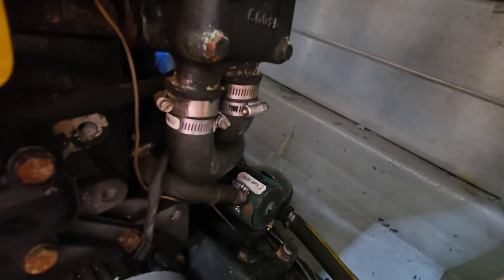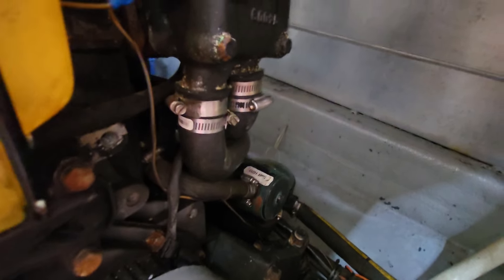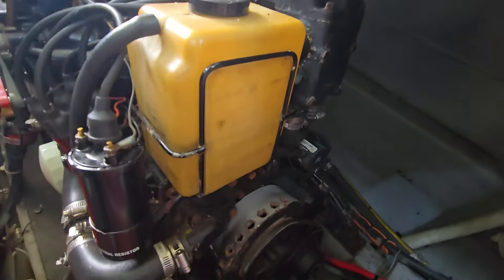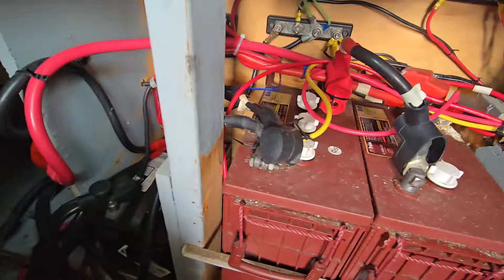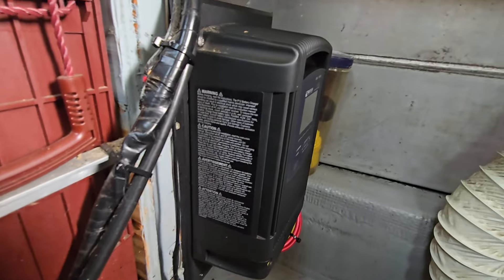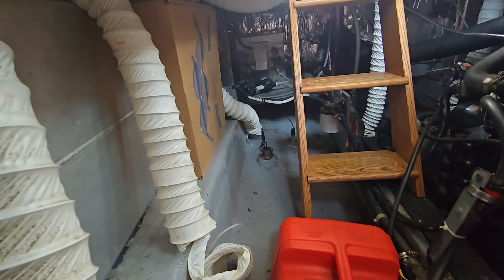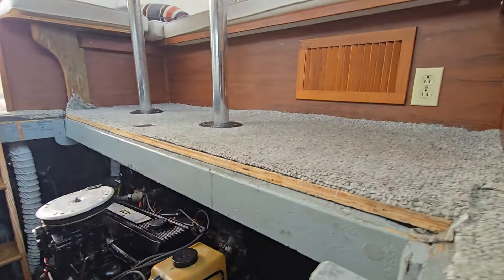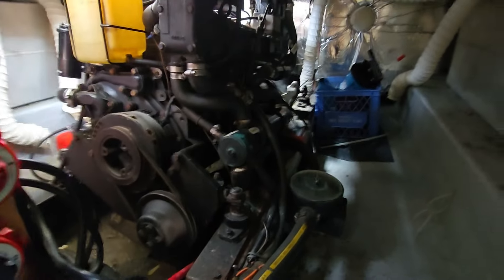Looking down here where it says 'Sea Salt' — that looks to be a heat exchanger, so I'm going to take back what I said about it being salt water cooled. It looks to be fresh water cooled, which is happy news for a lot of people. Here are the battery banks they have, and then the newer charger/inverter as well. There's also a hot water tank back there — also looks pretty new and pretty clean. The motor mounts look good. Honestly, looking at this engine, I have a lot of faith in it.